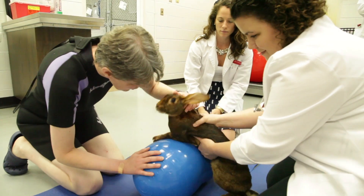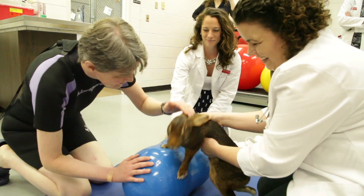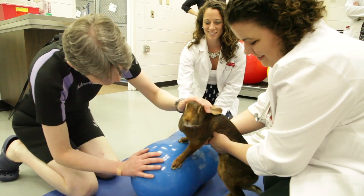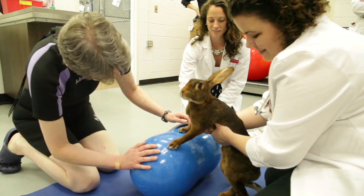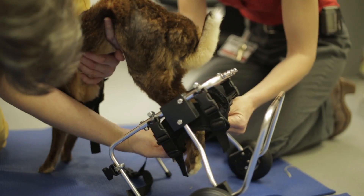We also use things like a therapy peanut, which is basically a rubber exercise ball that is inflated and shaped a little bit like a peanut. We use that to encourage her to balance and to be aware of where her body is.